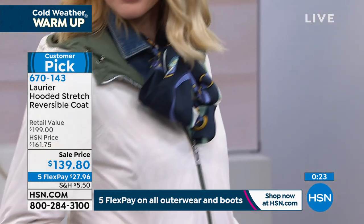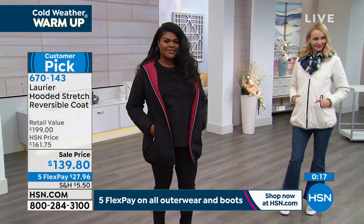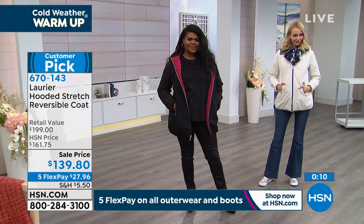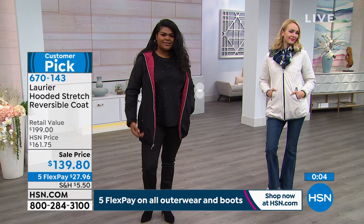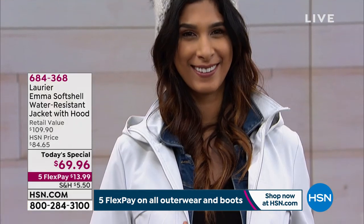When I lived in New York City, the wind was the worst part. This is kind of like a blast from the past today's special — we're giving it to you again at a wonderful low price with a five flex pay. I don't know if we'll have another opportunity this season to show this coat at this price, so I'd encourage you to jump online at hsn.com, get your favorite color and size.